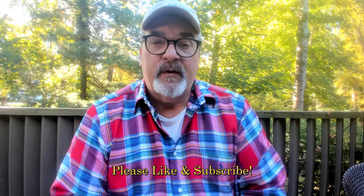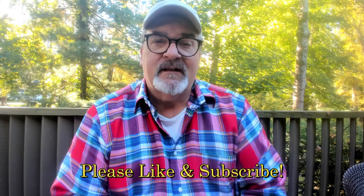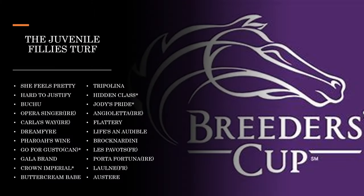Welcome back to Right at the Wire. As part of our Breeders' Cup division analysis, we're going to take a look today at the Juvenile Fillies Turf. This is a rather big list of potential candidates, and as always with the Europeans we just don't know who's coming over yet. We also have a lot of cross entries, and some of these we've covered already — Crown Imperial, Hidden Class, Jody's Pride, and Go for the Gusto. We'll talk about them towards the end. We try to group these by their prep races.